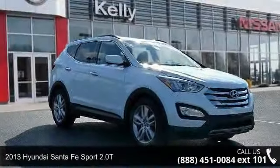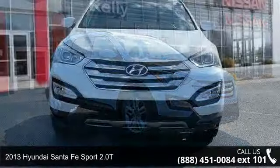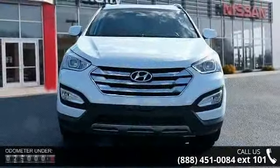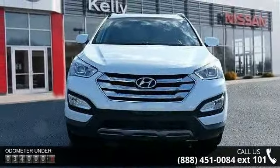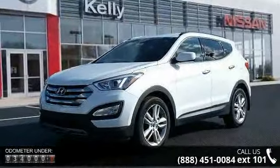Arrive in style with this 2013 Hyundai Santa Fe. If you are looking for an automobile with great features, look no further. This vehicle comes with a reliable 4-cylinder engine, connected to a smooth shifting automatic transmission.